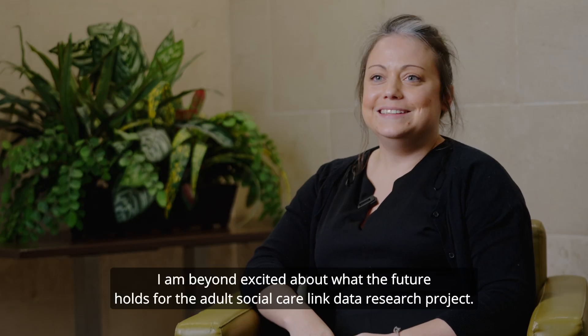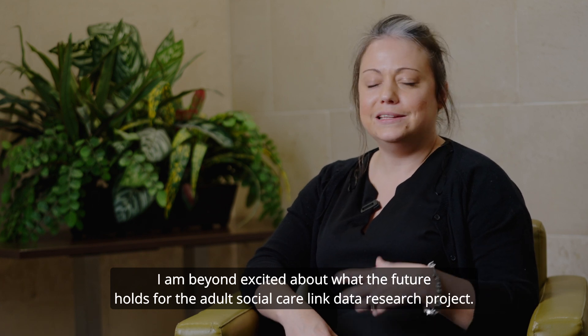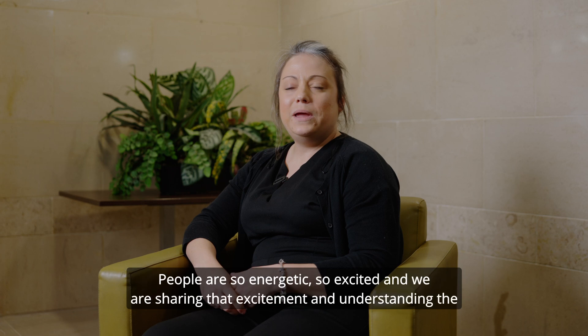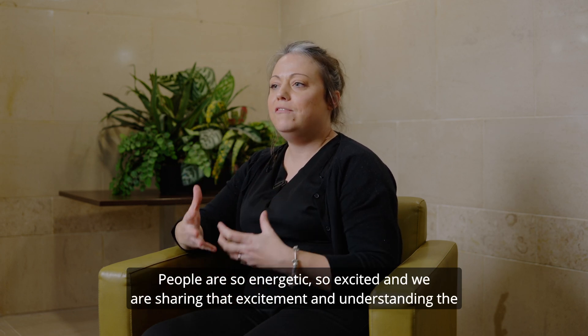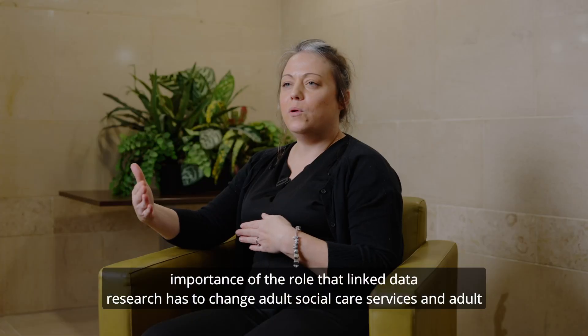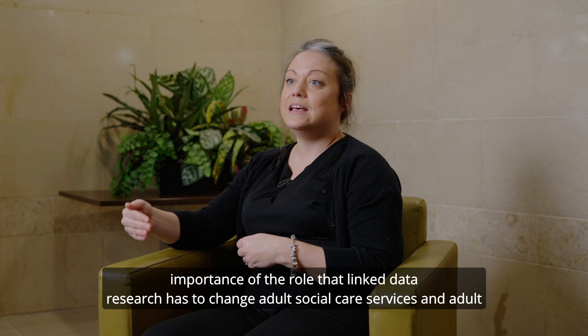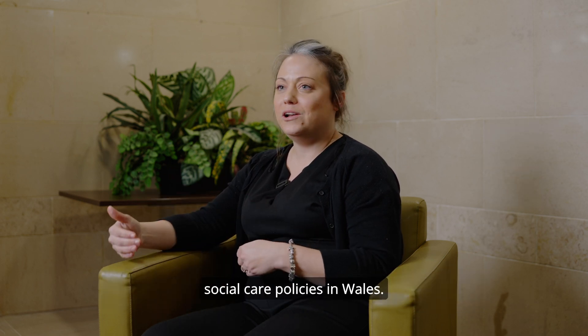I am beyond excited about what the future holds for the adult social care linked data research project. People are so energetic, so excited, and we are sharing that excitement and understanding the importance of the role that linked data research has to change adult social care services and adult social care policies in Wales.